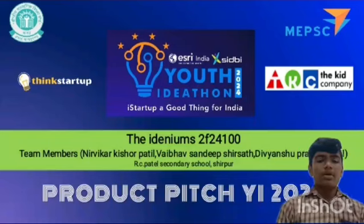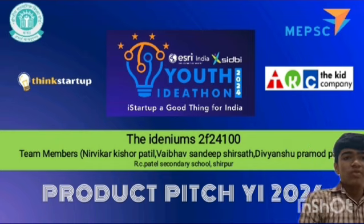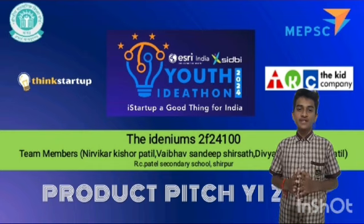Hey, my name is Nirukar Krishapadid. Hey, myself Devait Shepadid from R.C. Puddle Secondary School. Hello, my name is Vaibhwan Sandeep Sher Shah.